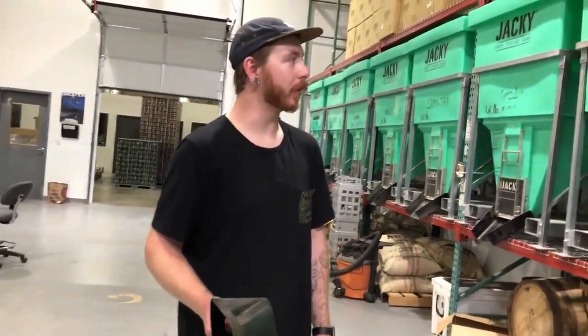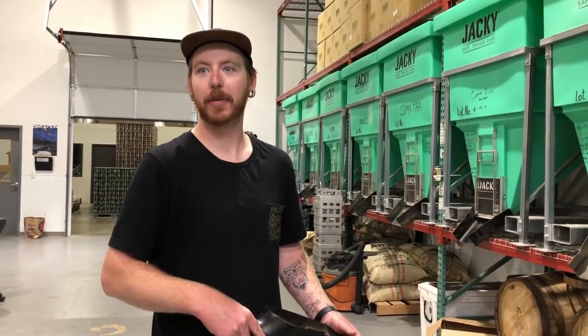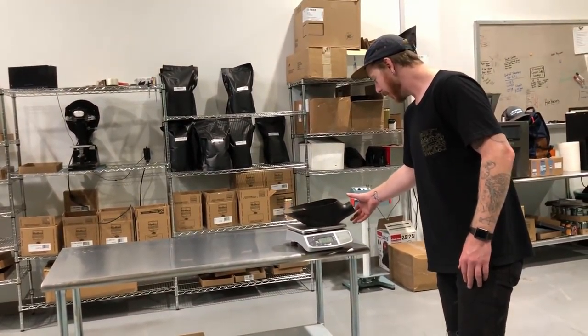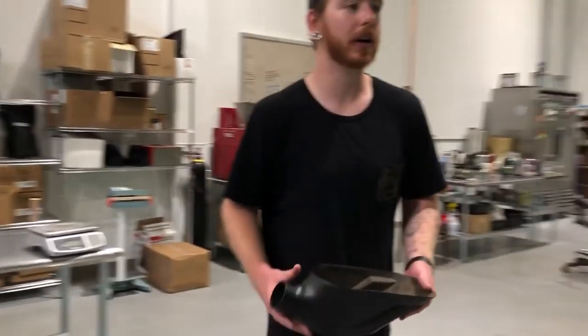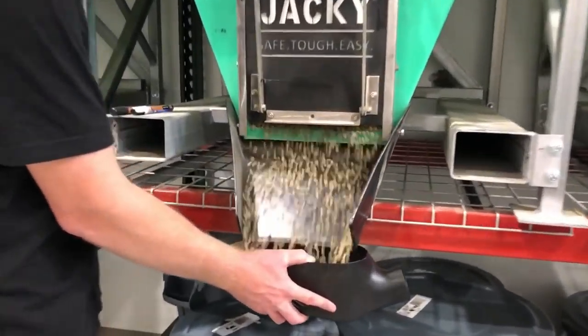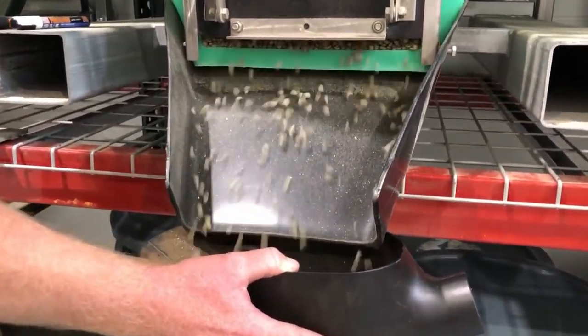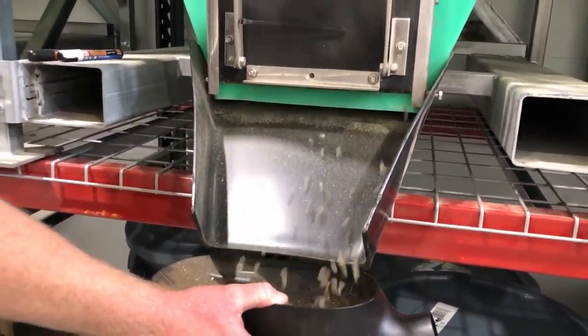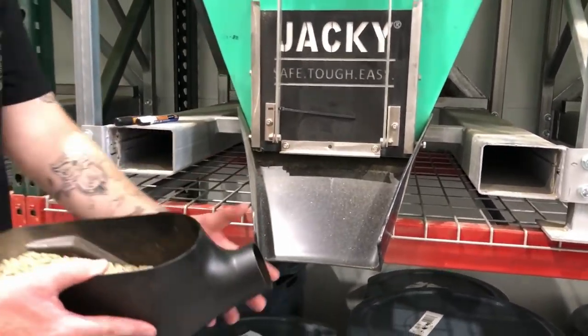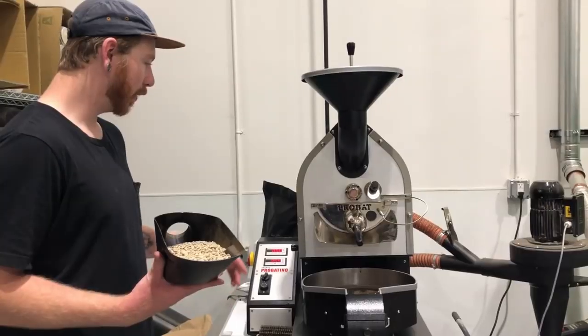We're gonna roast some coffee. Mike told me I like the Pike's Place roast from Starbucks, so he's going to try to emulate that. We're going to take some of this Honduras coffee, weigh out about two pounds of the green coffee, and roast it up fresh. These bins are super convenient — they make getting coffee out very easy and keep the coffee very safe.